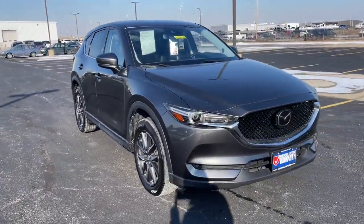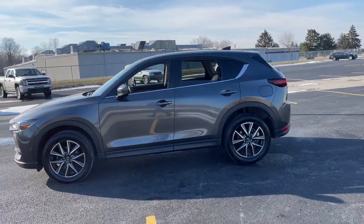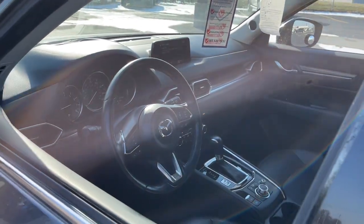Look no further than the 2017 Mazda CX-5. This vehicle is an outstanding buy with fewer than 45,000 miles on the odometer. Here's a stylish CX-5, the SUV that puts your comfort at center stage.